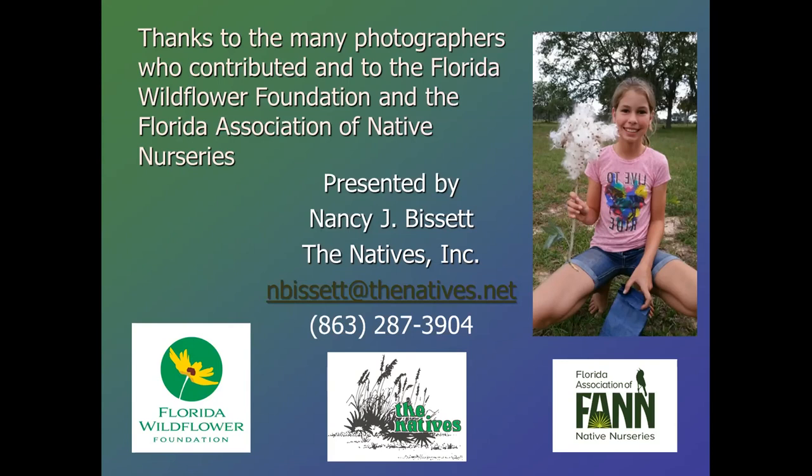Do you have any recommendations for books, websites, etc., for the design and planning of native landscapes? There's a lot of information online, and I know the Florida Wildflower Foundation has quite a few articles too. There are some older books on my bookshelf but I can't think of any real recent ones that have been done.